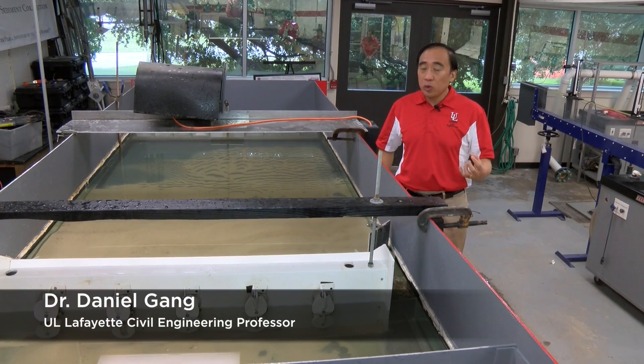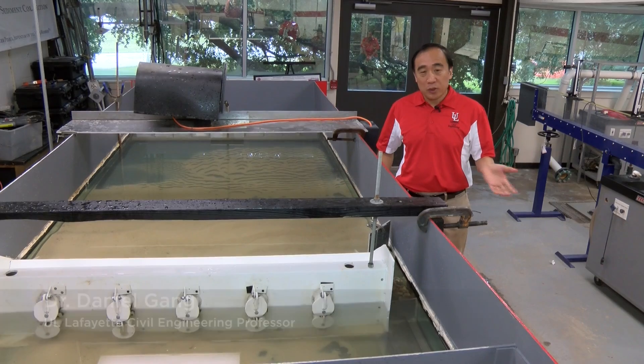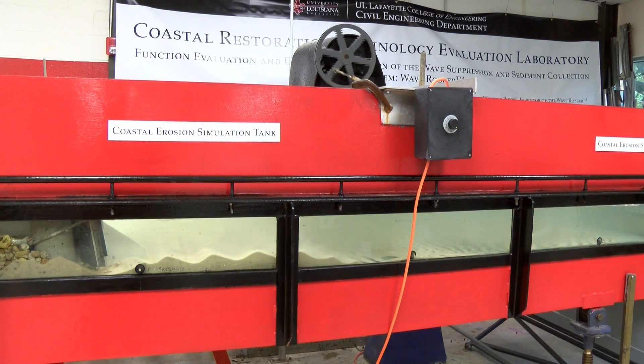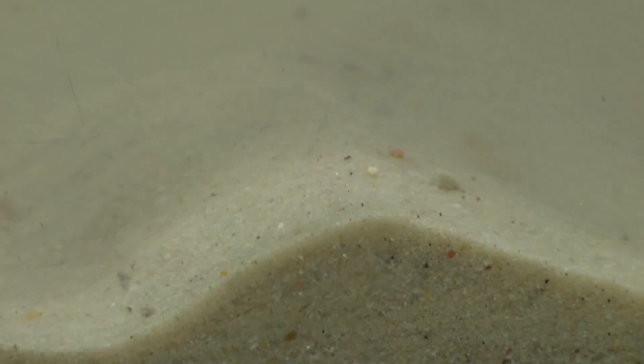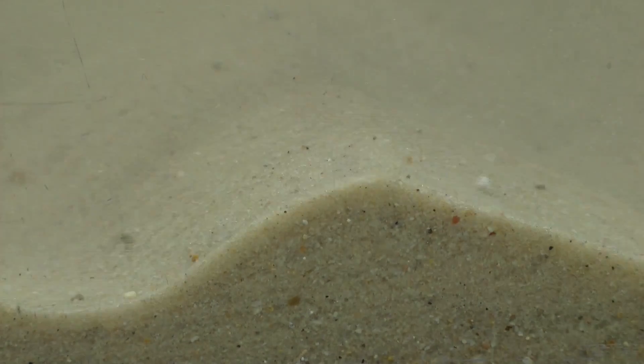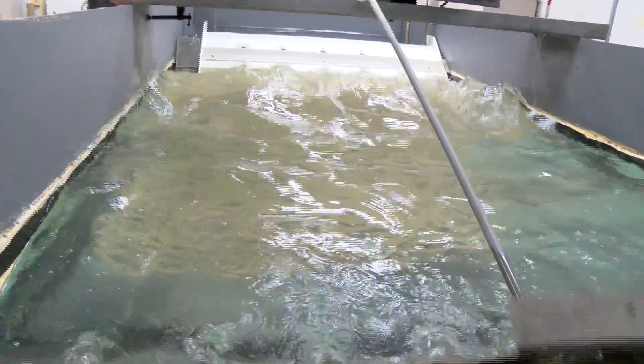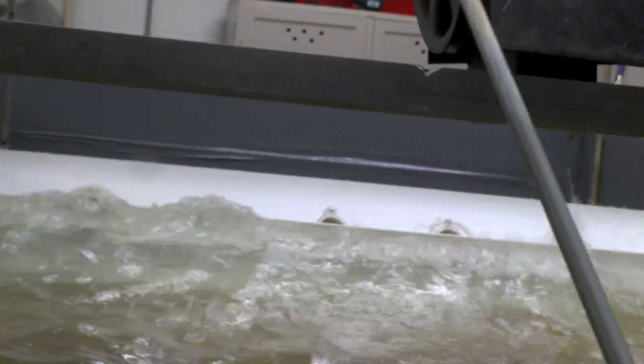The university's goals are to refine the design of the Wave Robber and evaluate its commercial viability. This technology can protect the coastline, address land loss, and rebuild the ecosystem. In the hydraulics lab in Madison Hall, three scale models are at work in a 1,000-gallon tank, where a paddle driven by a pulley and motor creates waves, pushing water and sand toward the test units.